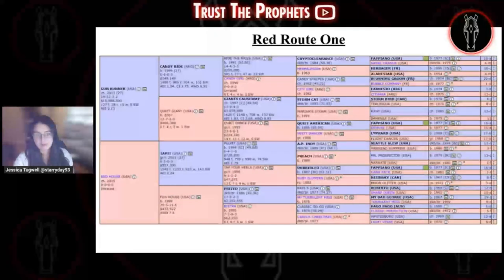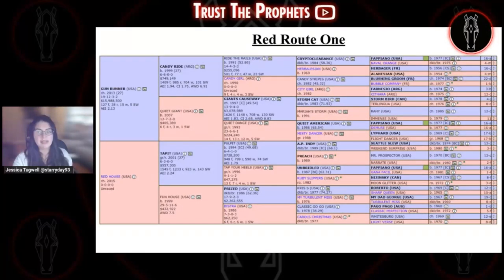Next is Red Route 1. He's by Gunrunner, who has been an absolute superstar with his first few crops to race. He's the first homebred we're going to talk about in the field for Winchell Thoroughbreds, and he's also a full sibling to stakes winner Red Run. His dam is a full sister to 2014 Eclipse Champion three-year-old Untappable and a half to grade one winner Patio Prado. His second dam, Funhouse, was also a graded stakes winner and a half to graded stakes winner Early Flyer, in addition to two stakes-placed winners. His fourth dam, Carol's Christmas, is an excellent broodmare.